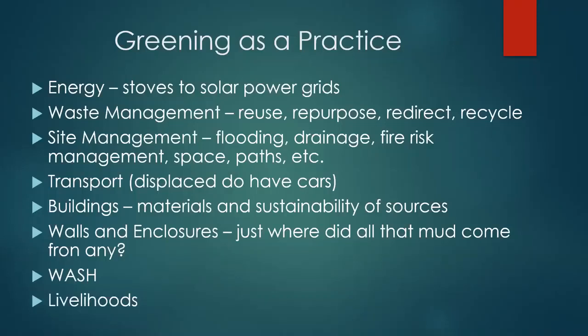Livelihoods are very important. As somebody said earlier, within a couple of days somebody's going to be selling tomatoes or something like that. There are lots of livelihoods going on in camp — the longer it exists, the more livelihoods. They're taking energy, producing waste, and having many other impacts. These things need to be incorporated into the management plan.